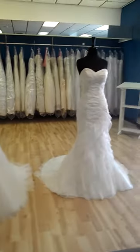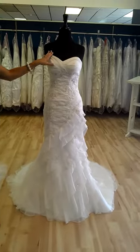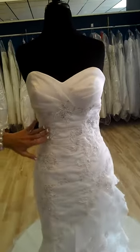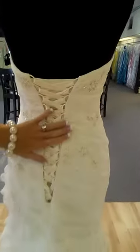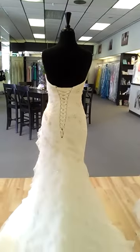Our next one is a soft organza gown. It also has a beautiful sweetheart neckline. The lace beading throughout is just incredible. The ruffles flow all the way down to the floor. This is actually a trumpet dress with a sweep train and a lace-up back — absolutely gorgeous. It comes in ivory or white as well.